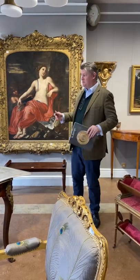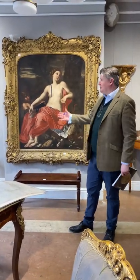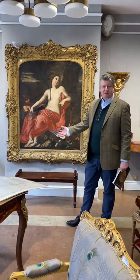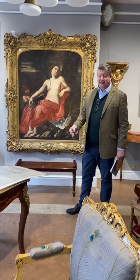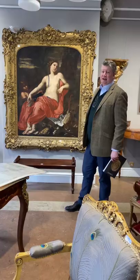We start with this painting here, originally the property of the Whaley family. As you can see, it's Diana at Rest, 17th century. The Whaley family of course well known for Buck Whaley, the rake. They had a house just across Stephen's Green here and it's been in this family ever since.